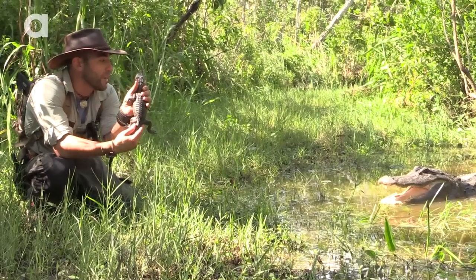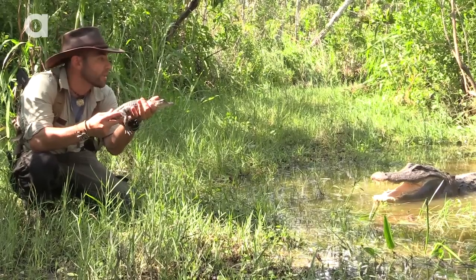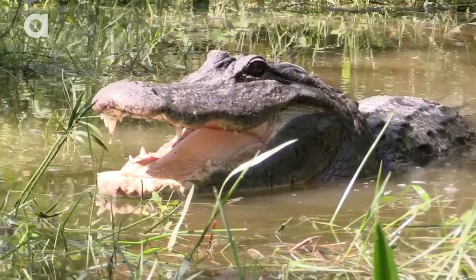Now you may see these babies in your local pet store and think to yourself, wow, that would make one cool pet. But I'll tell you what, in just a couple years, you're gonna have this guy living in your basement.